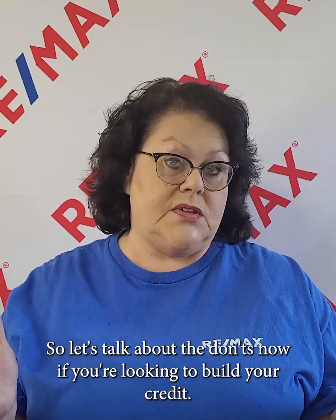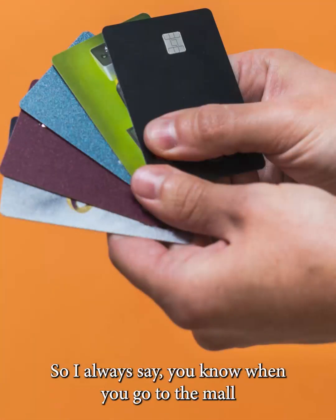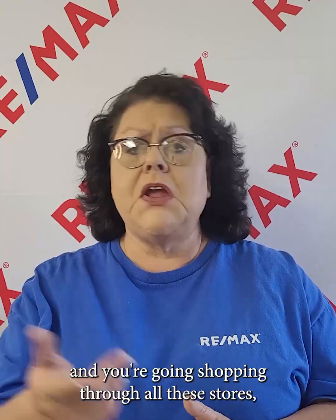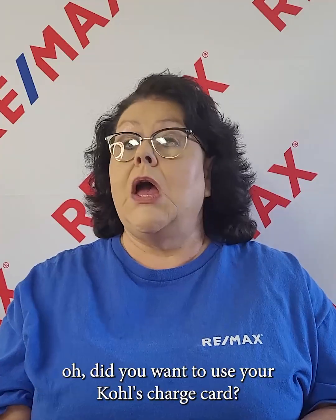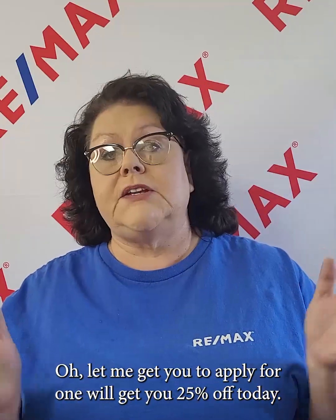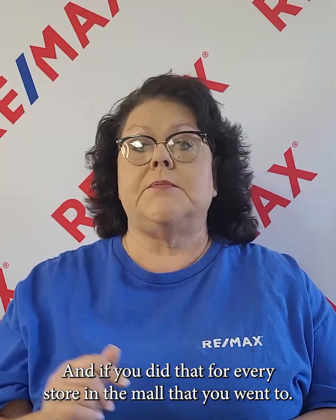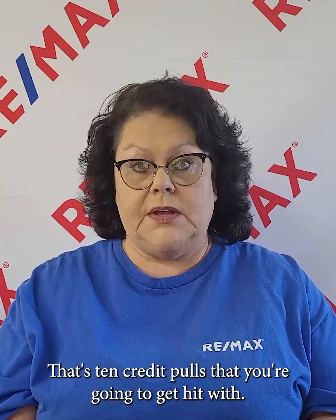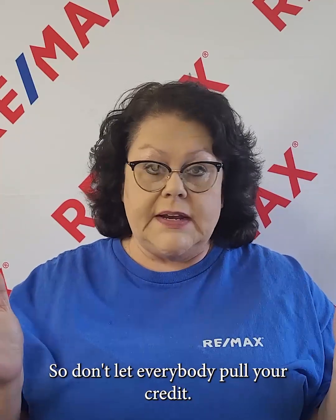Now let's talk about the don'ts. If you're looking to build your credit, you don't want to apply for multiple credit lines at once. When you go to the mall and you're shopping through stores, nine times out of ten when you get to the register they'll say, 'Did you want to use your Kohl's charge card? We'll get you 25% off today.' If you did that for every store — say ten stores — that's ten credit pulls hitting your score, and each one is going to pull your score down a little bit more. So don't let everybody pull your credit.